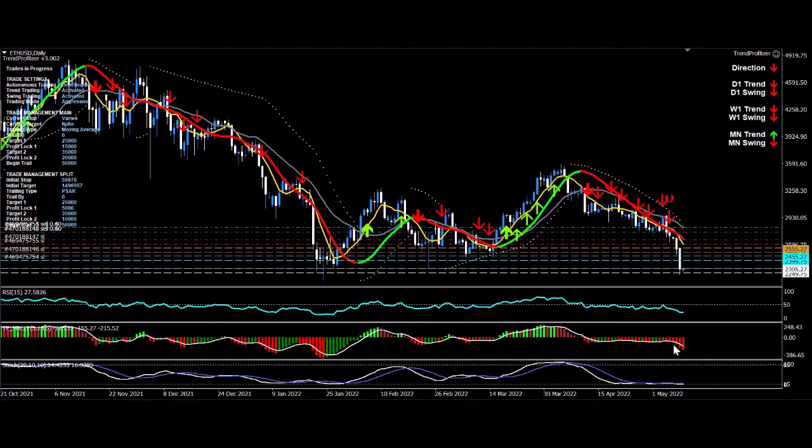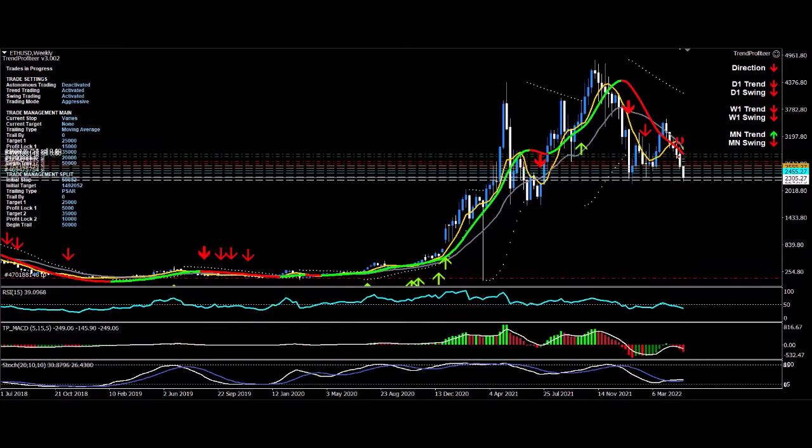Three targets have been hit — it's been a huge amount of pips flowing into my account. While other people are huddling and crying because the value of their crypto has gone down, I mean, who knows how low this thing can go? It could go a lot lower and I am in the trade. I'm going to stalk it with my trailing methodologies.